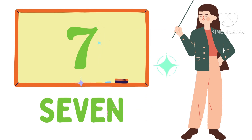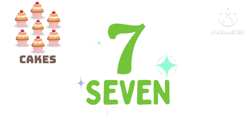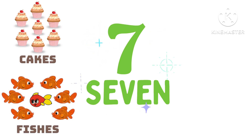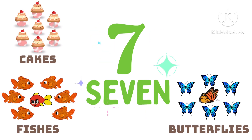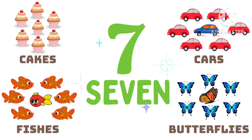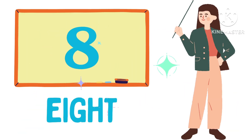S-E-V-E-N, 7. 7 cakes, 7 fish, 7 butterflies, 7 cows. E-I-G-H-T, 8.